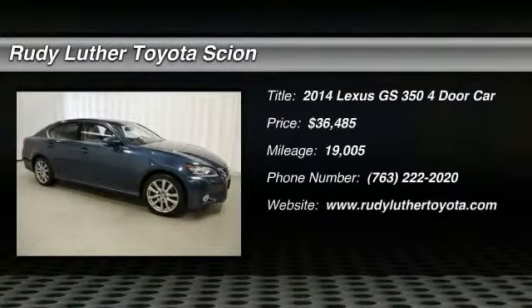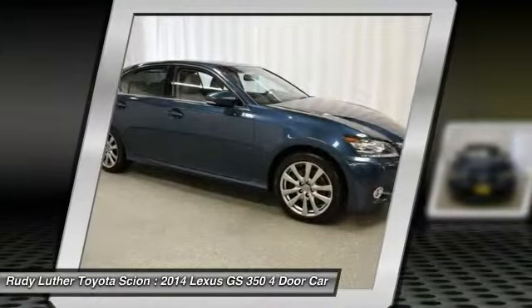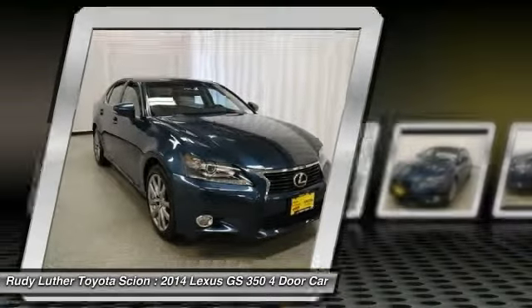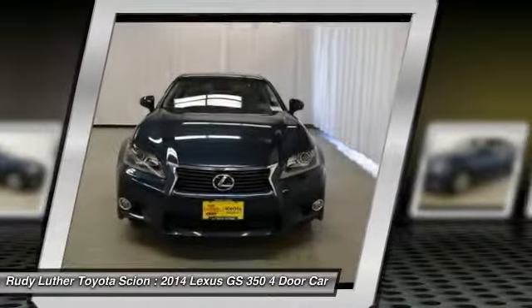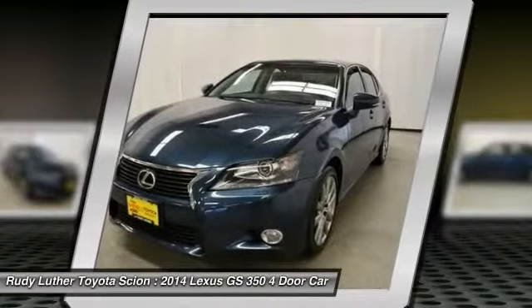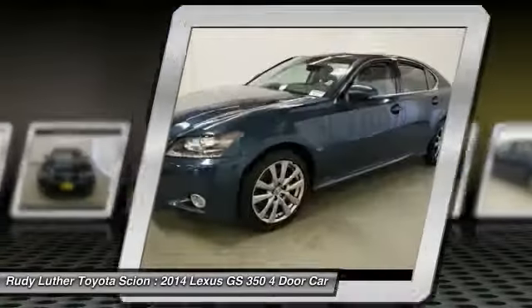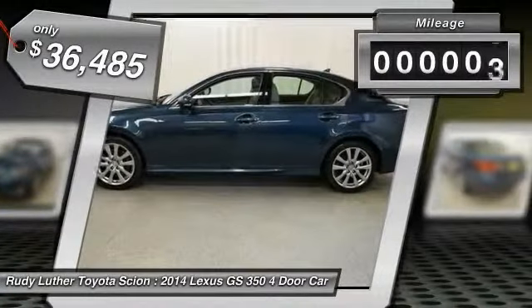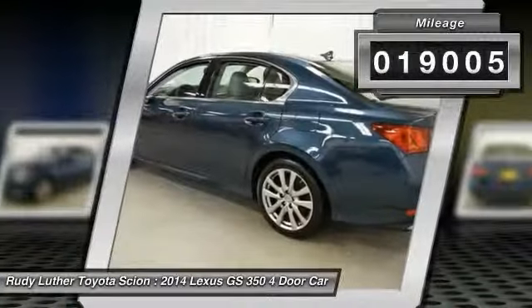The 2014 GS350 boasts a powerful engine with a lot of horsepower output under its hood. Yet this beautifully built car remains a luxury sedan first and foremost, with its plush interior, high-tech amenities, and impressive standard equipment. It is priced below $40,000 and has less than 20,000 miles.